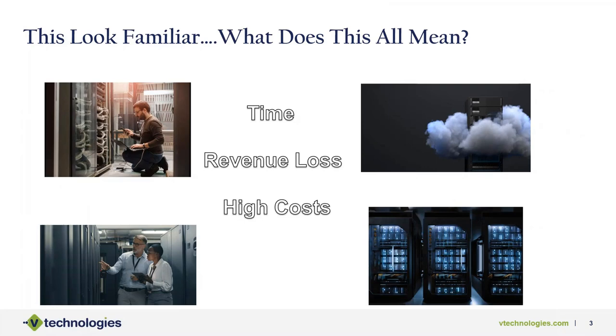This slide asks: does this look familiar? I have an IT director sitting in a server room trying to figure out solutions, a couple of people troubleshooting a local business application, a server machine blowing up causing downtime, and a generic server room with servers running, costing money. This is all about time, revenue loss, and high cost — three elements that play a huge role when operating in a local environment, and what we're trying to help you move away from with Starship Cloud.